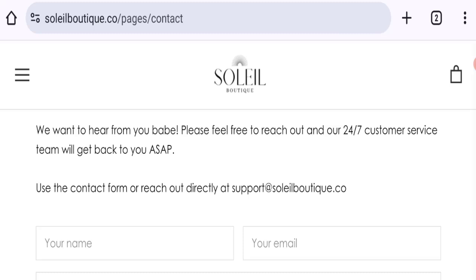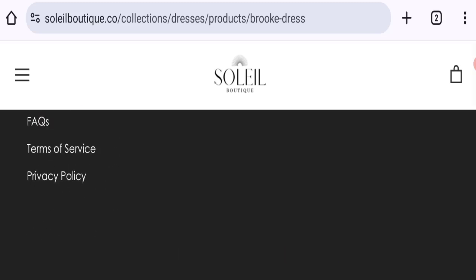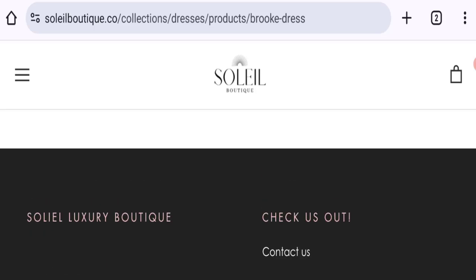Clicking on the contact us page, the email address mentioned matches with the domain name, which is a good sign. However, there are no social media accounts available on this website. Next, talking about return and refund policy — clicking on that section, they mention a 14-day return policy.